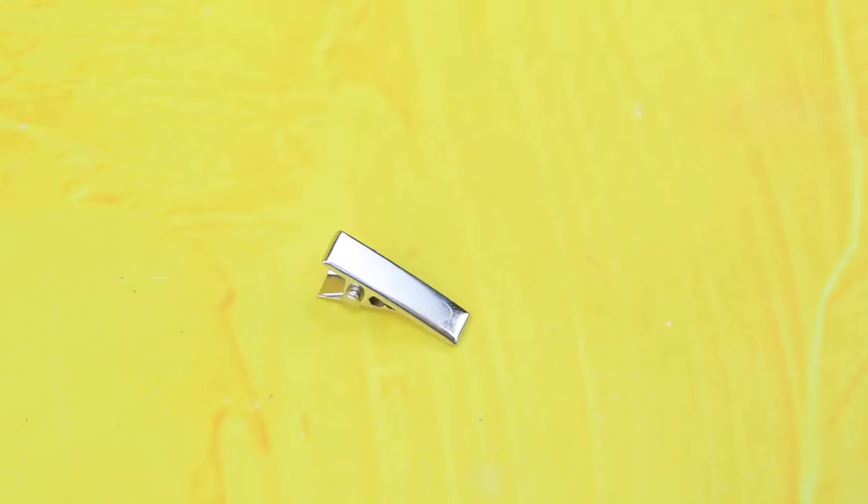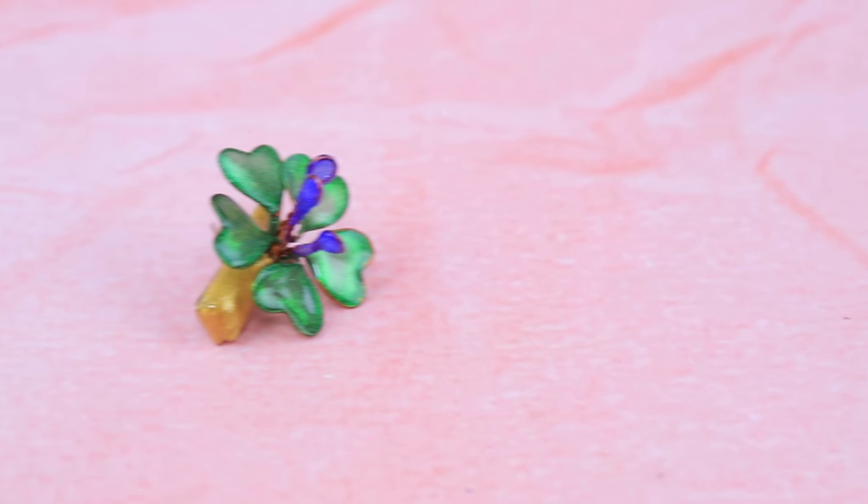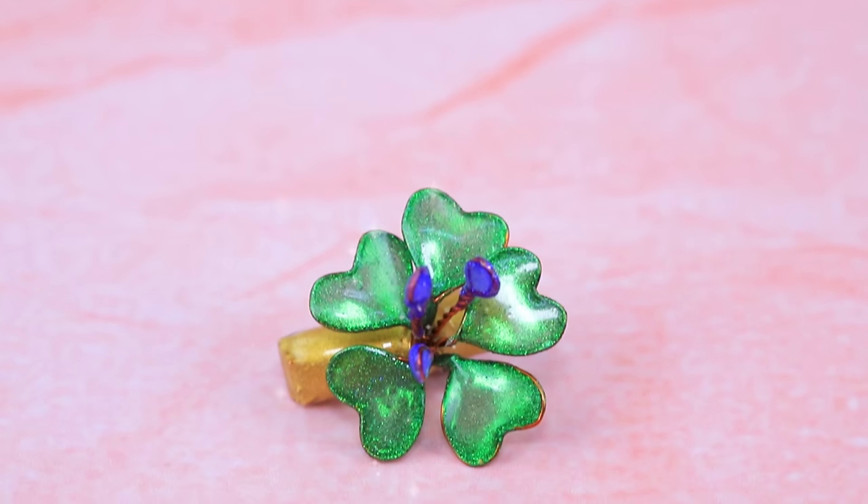Secure a flower to the hair clip. A cute accessory will help with messy hair!